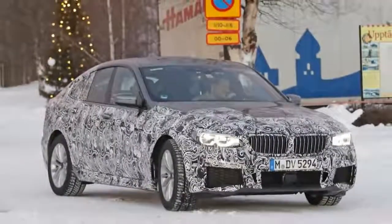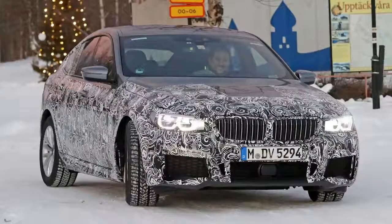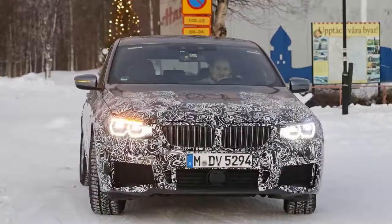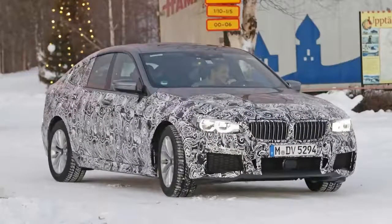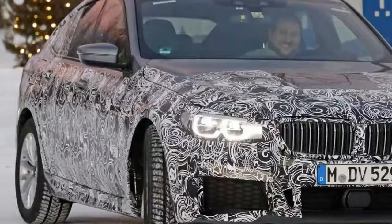Word has it that BMW wants the new GT to replace the 6 series Grand Coupe too. Essentially a four-door version of the two-door coupe, the Grand Coupe is also a slow seller, joining the 5 series GT on BMW's list of cars to reconsider in the future. It's not yet clear whether the 6 series Grand Coupe will be phased out or not.